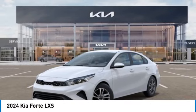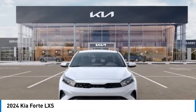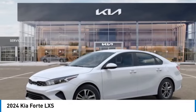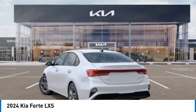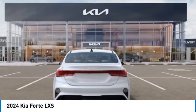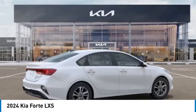You are going to love the 2024 Forte. If you're looking for a trendy and feature-laden compact sedan, the Kia Forte is for you. It offers an exceptional combination of innovative design, high-quality engineering, and outstanding value.